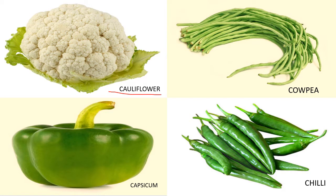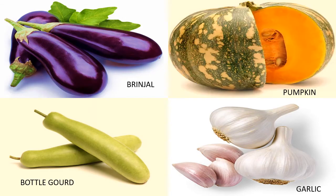This is cauliflower. This is cowpea. This is capsicum. This is chili. This is brinjal. This is pumpkin. This is bottle gourd. This is garlic.